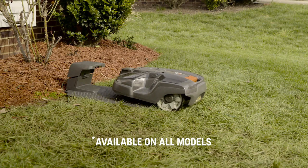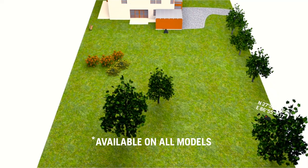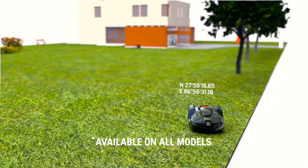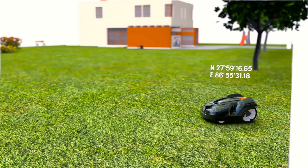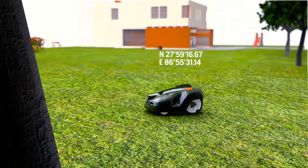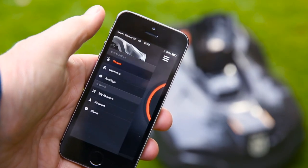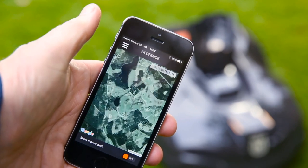Some models have Automower Connect. The GPS system is a central part, installed from factory, and for some models it is an option. In the Automower Connect app, you can track the mower on a map. If it is brought outside its theft protection area, the mower alarm will go off and the mower will keep sending tracking information of its position.